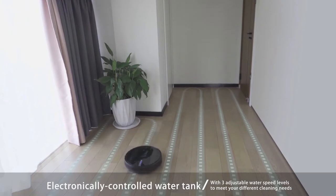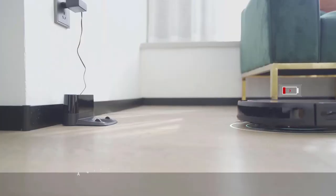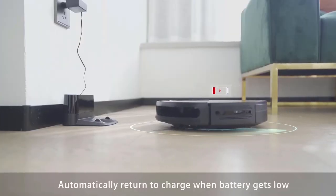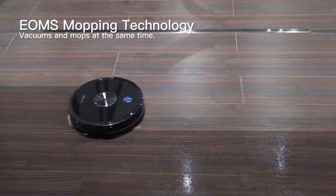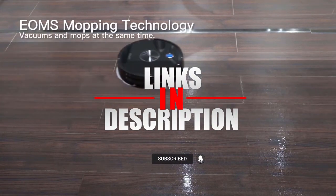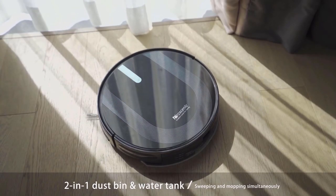Overall, the Proscenic 850T is a very well-designed and effective robot vacuum and mop that does its job with precision, is easy to use with the app, and has a longer battery life. No need to hesitate to get one. Before we reveal number one, check the description for the latest prices, and subscribe to stay updated on upcoming content about the newest products on the market.